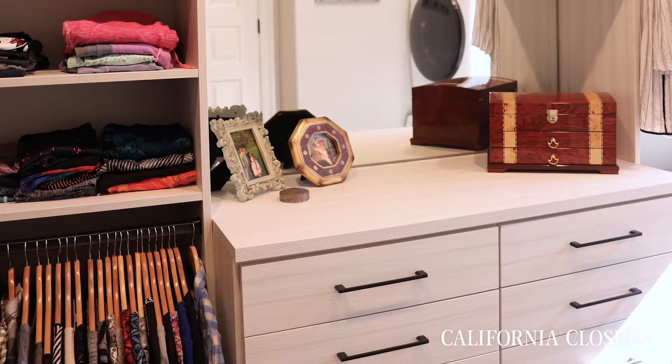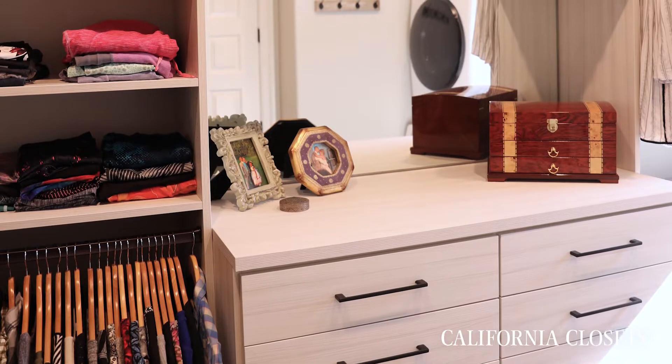Hi, I'm Liz Graff. I'm one of the designers at California Closets. When I first saw the space, I believe it was from just the builder plans, but I thought, what a magnificent space because they're actually getting like two closets and a laundry room in one.